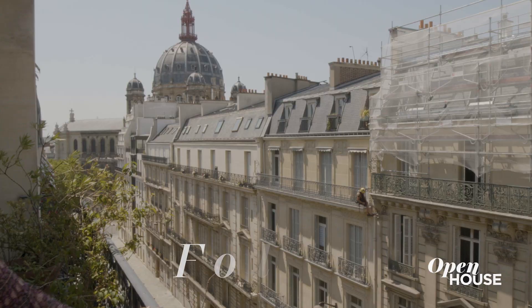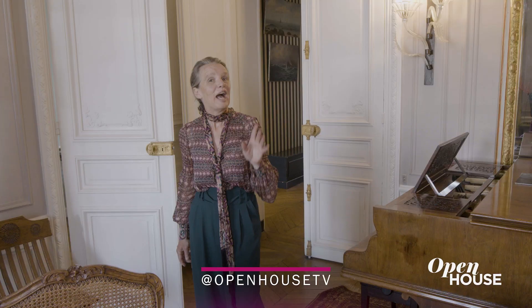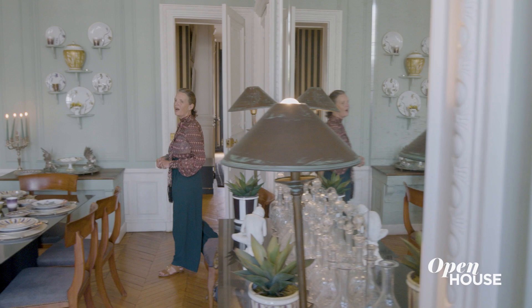I love to have a balcony because it's like a little garden, and it's so nice to go out and have this fantastic view on the church of Saint-Augustin. I bring you now to a very important room for me, which is of course the dining room.